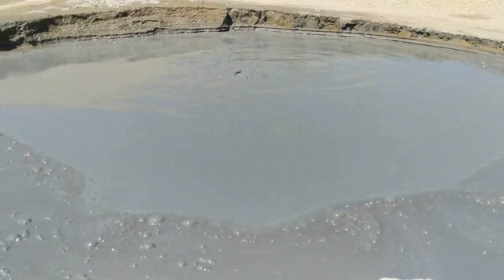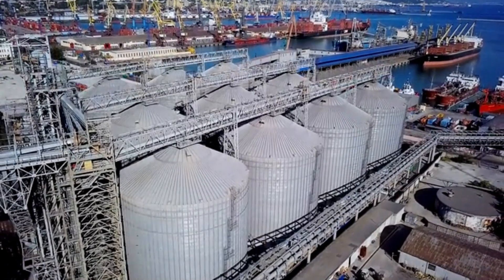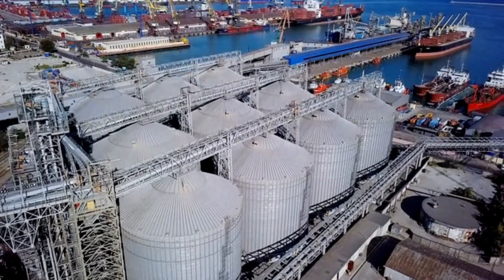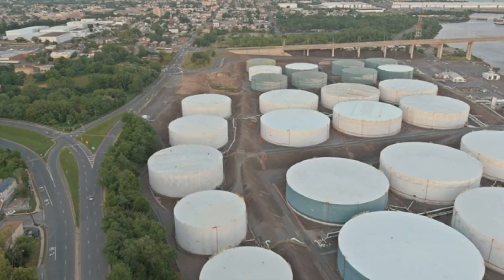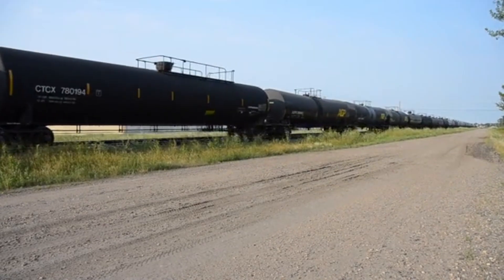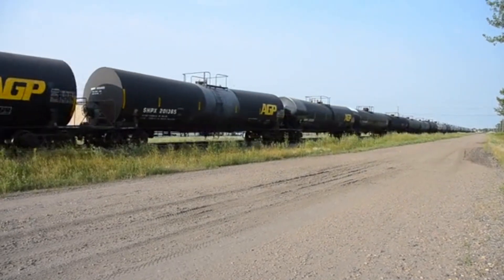Each component is carefully measured and processed. The separated crude oil is then pumped into massive storage tanks on the rig or on nearby floating facilities. These tanks can hold tens of thousands of barrels — a small ocean of potential energy waiting to be tapped. From here, the oil will begin its journey to refineries and eventually to gas stations, factories, and homes around the world.